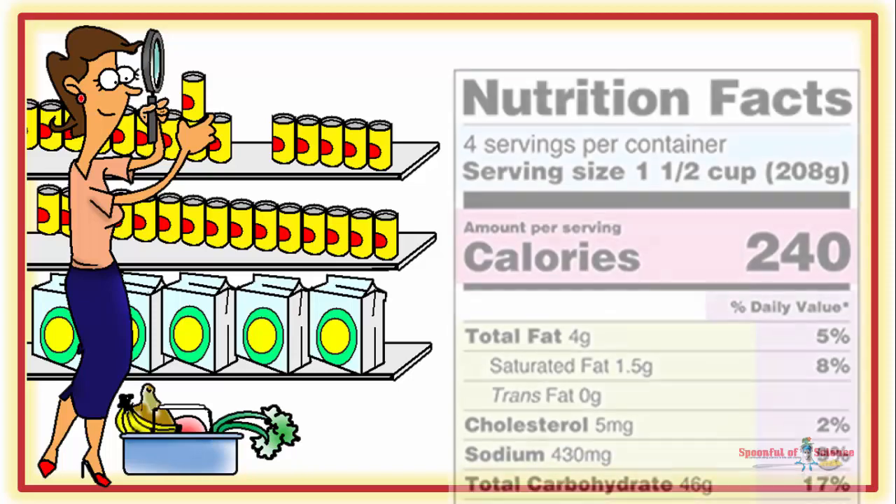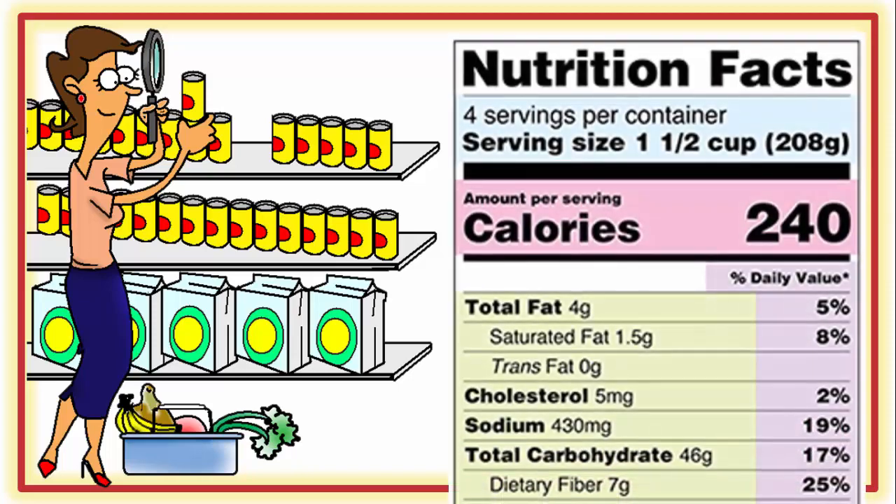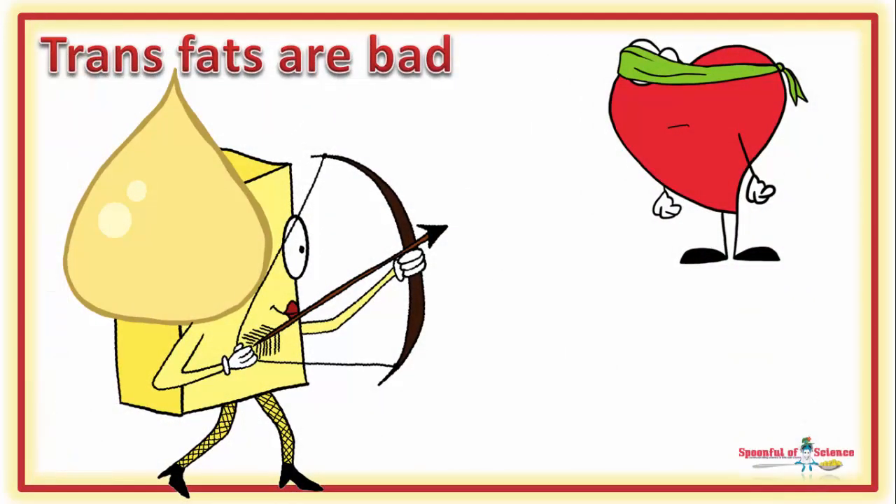You pick up that packet and pour over the label. It's got 4g of total fat — 1.5g is saturated fat. But it's got zero trans fat, so you pop it in your basket. Trans fats have been implicated in cardiovascular disease, so this is something that is on your radar.